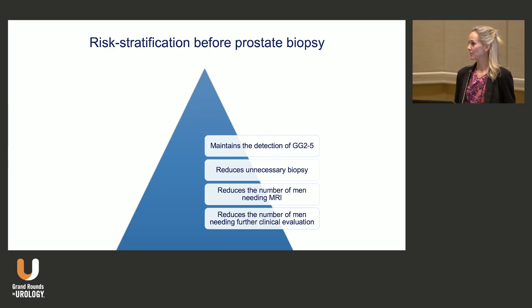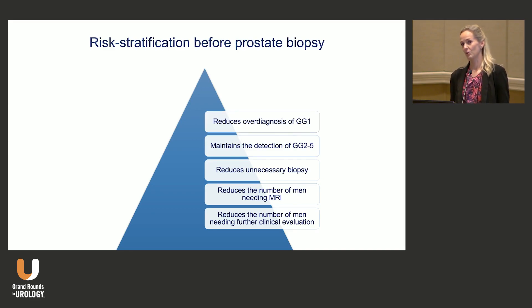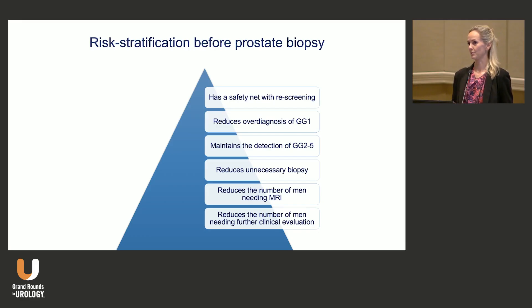And we want to keep the detection of clinically significant disease — so grade group 2 to 5 — and we also definitely want to reduce overdiagnosis of grade group 1, because once we put needles in prostates, we will find cancer. We can also have a safety net with rescreening, so just because we say you don't need a biopsy right now, you can come back in one to two years, depending on the PSA and the man's age and his general health.